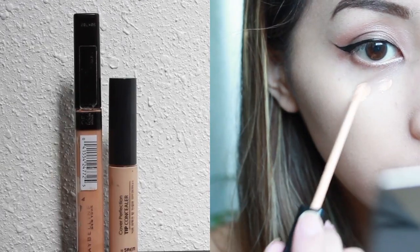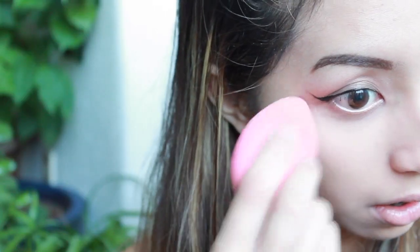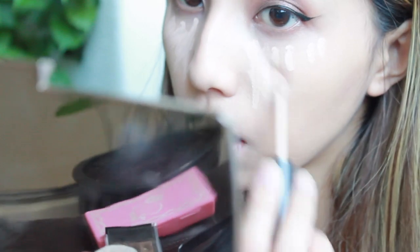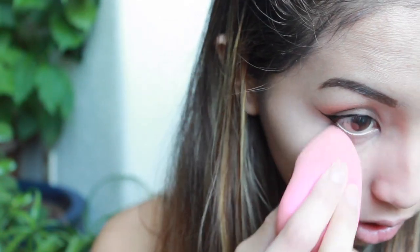I'm using two concealers today. The first one is a peachy tone Maybelline Fit Me Concealer in 25, and since it's peachy toned, it's really good at covering up purple and blue tones. My highlighting concealer is from the same line, and I'm just putting that under my eyes, on the bridge of my nose, and on my chin — basically all the areas I would highlight. I've really been enjoying using two concealers to color correct and highlight because it makes my concealer look less cakey.